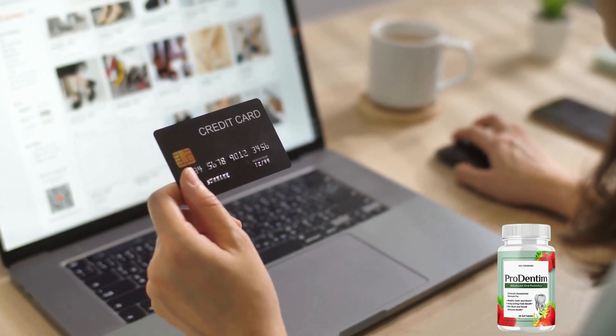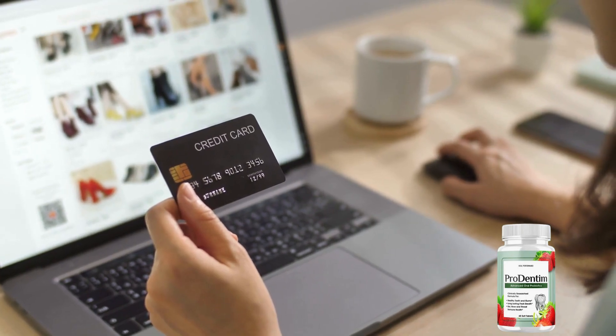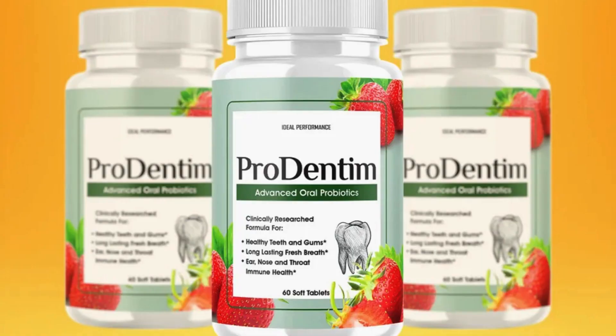Additionally, purchasing in bulk saves you money compared to buying individual bottles. One of the greatest aspects of Prodentim is its natural composition, ensuring zero side effects or contraindications, making it safe for anyone to use.